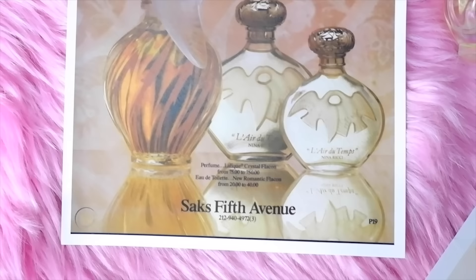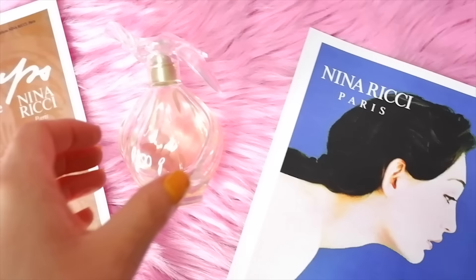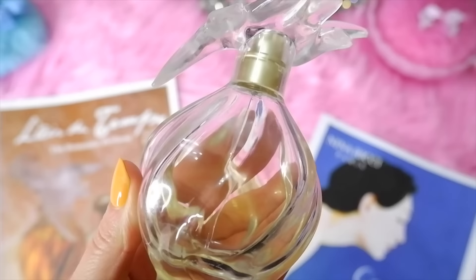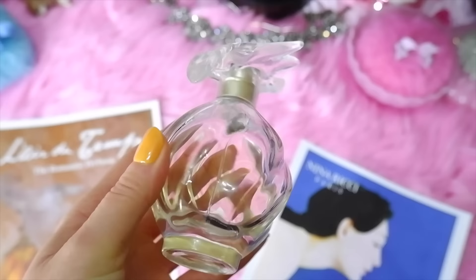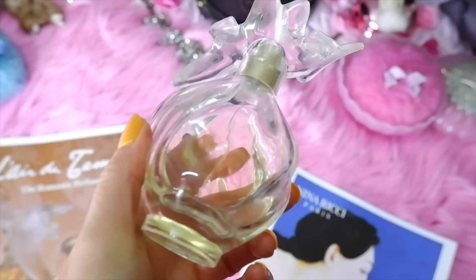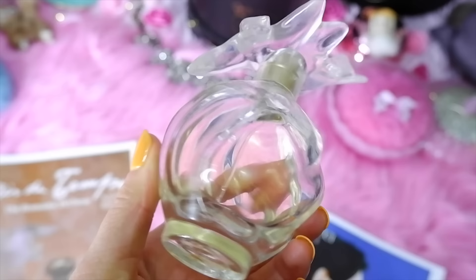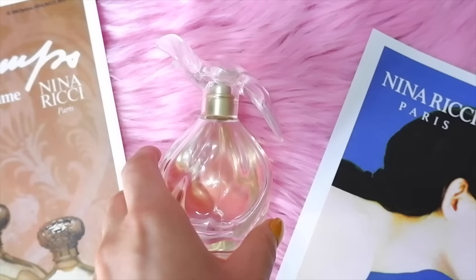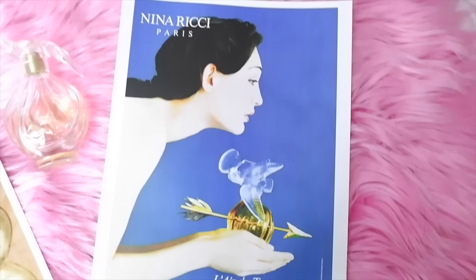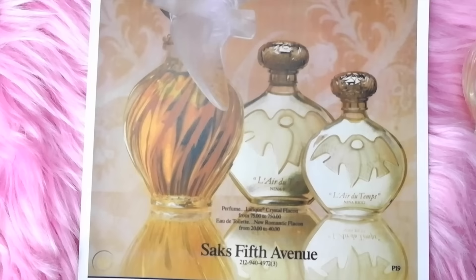Next is Nina Ricci L'Air du Temps, released in 1948. Its original production featured a bottle designed by René Lalique, and it's considered one of the best-selling perfumes of all time. Fun pop culture fact: in the 1991 film The Silence of the Lambs, Hannibal Lecter identifies L'Air du Temps as a perfume sometimes worn by Clarice Starling. Top notes are bergamot, peach, rosewood, neroli, rose, and carnation; heart notes are gardenia, jasmine, May rose, ylang ylang, orchid, lily, clove, and orris; base notes are musk, vetiver, benzoin, cedarwood, oak moss, sandalwood, and cardamom. It's really classic — very fresh and feminine, stands the test of time.